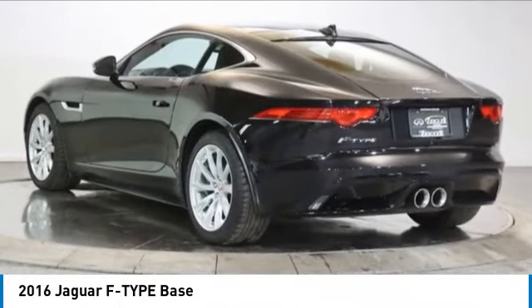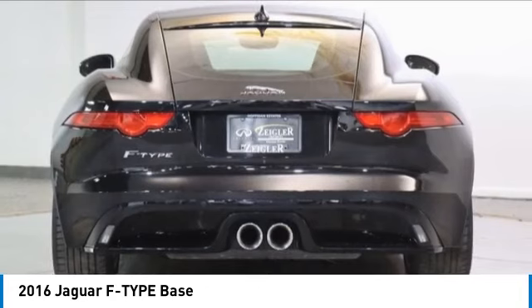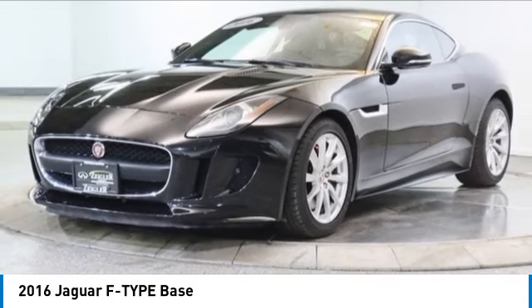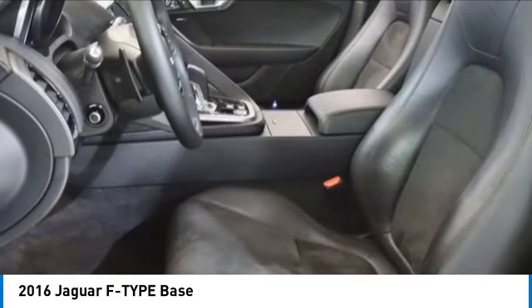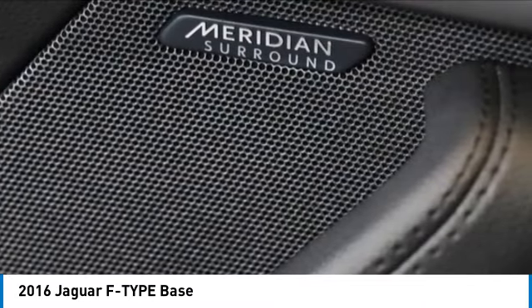We are pleased to show you the 2016 Jaguar F-Type. The Jaguar F-Type is a feline bred with a wild streak and a feral yearning to meet or beat any other sports car on the road. This Jaguar F-Type is a thrilling blend of style, luxury and performance. High power and low weight means effortless speed. F-Type screams uniqueness, speed and power.